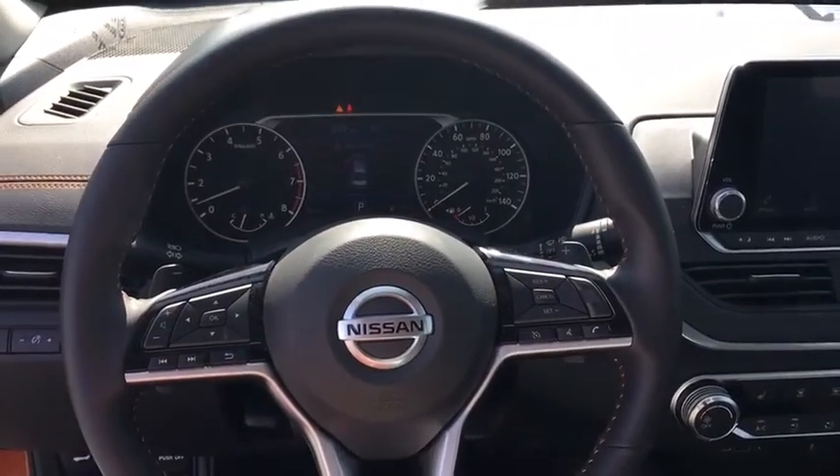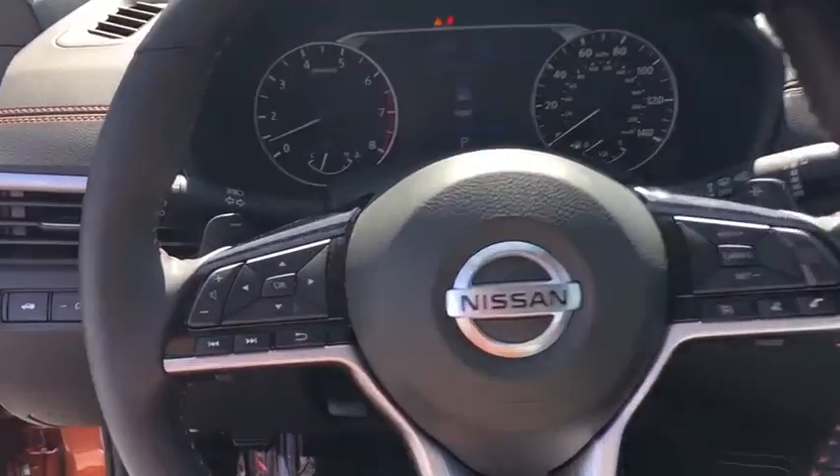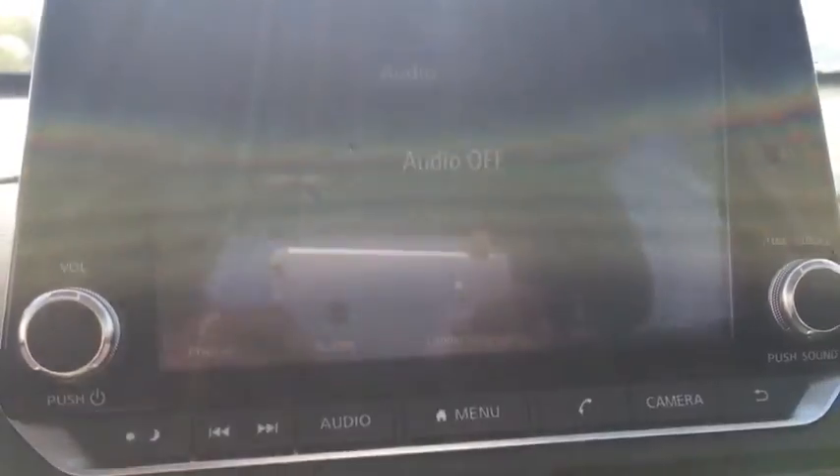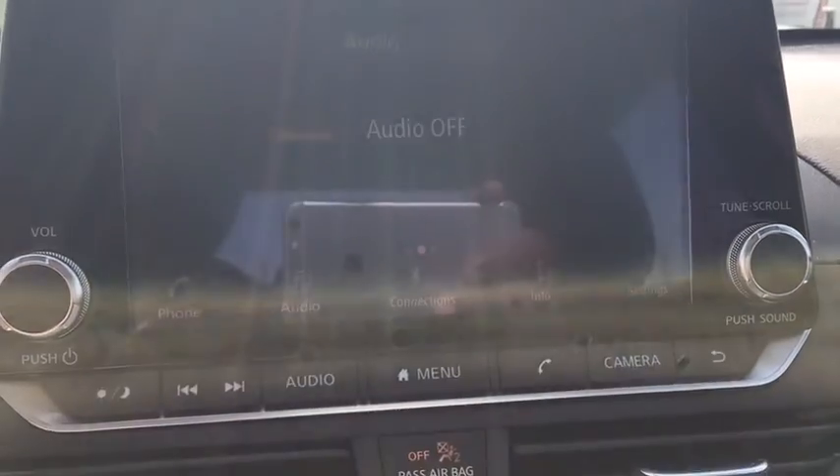Overhead console, panic alarm, tachometer, remote keyless entry, brake assist, power driver's seat, front reading lamps, front bucket seats, tilt steering wheel.